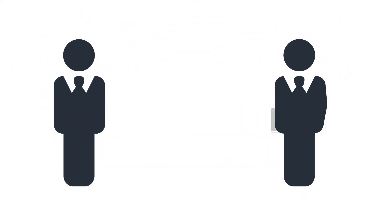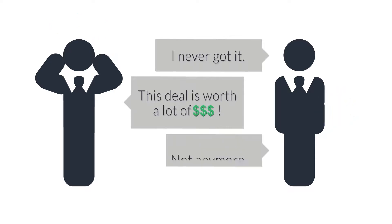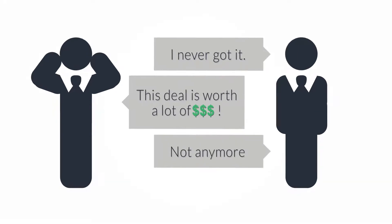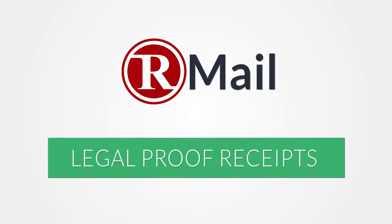"I never got it." We have all heard that. It happens quite often in the world of business and can be costly. That's why legal proof receipts are built into R-Mail's all-in-one email service.